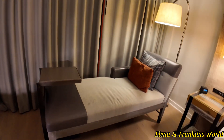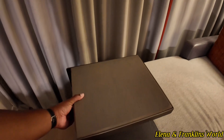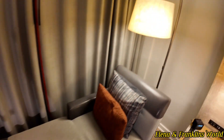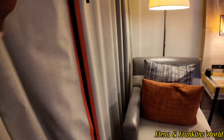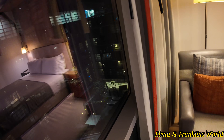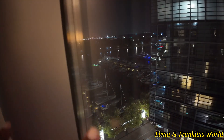Moving to your right, you have a little day bed that slides out, a table, and another lamp. Let's see the view — you probably can't see it too well at night, but over here is the wharf and this is the marina. I'll show you another shot in the morning.